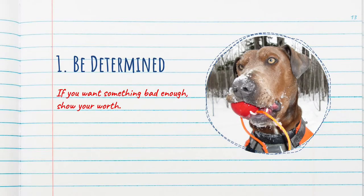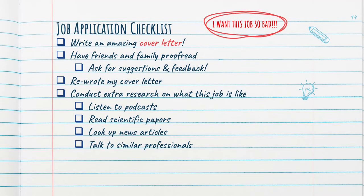Looks like a cool job, right? So, the first lesson I learned from working with the dogs, before I even worked with them, is having determination. If you want something bad enough, show your worth. This was the first job I thought, OMG, I must have this. So I spent the next week working on my cover letter. I asked friends and family to edit what I had written. I asked for feedback, I rewrote my cover letter, and I tirelessly conducted my own research on what conservation detection dogs did.